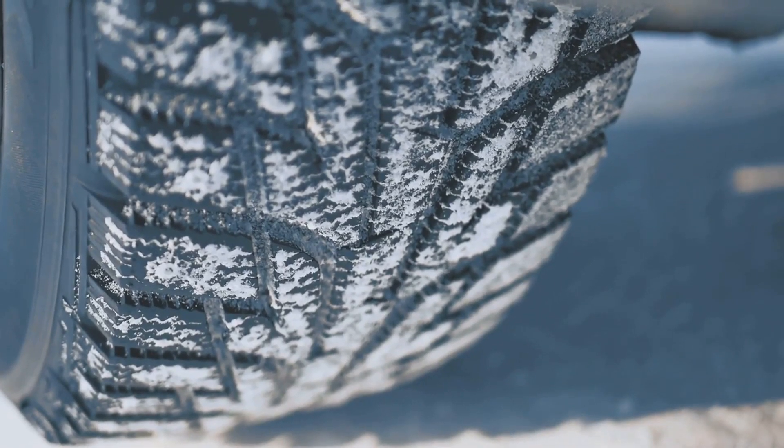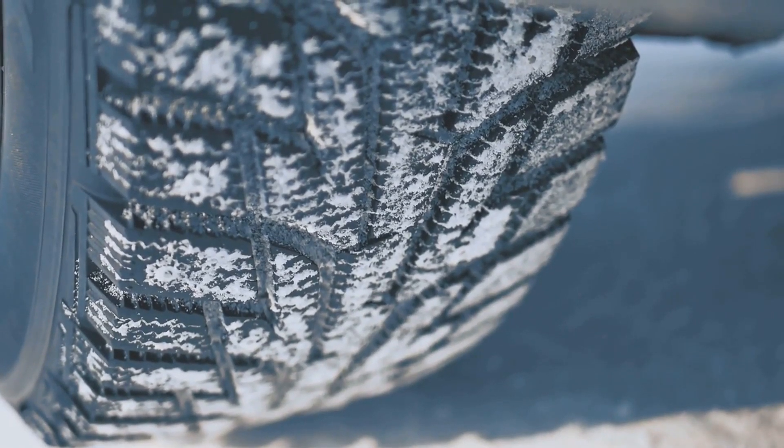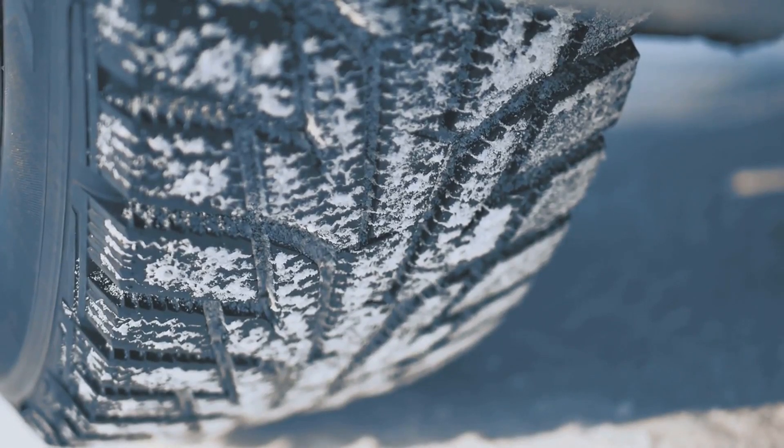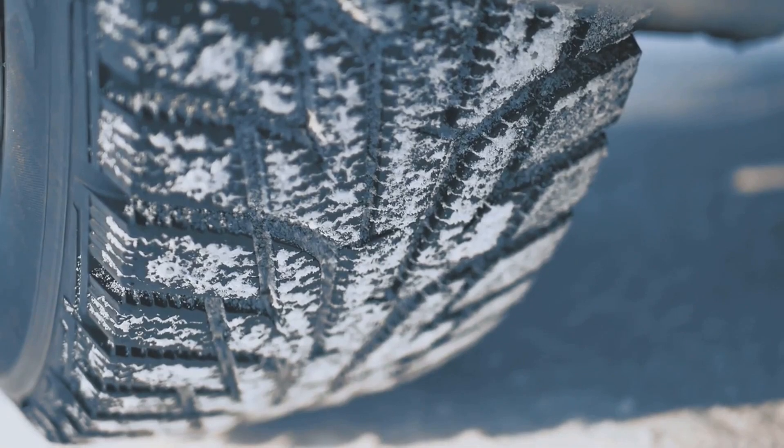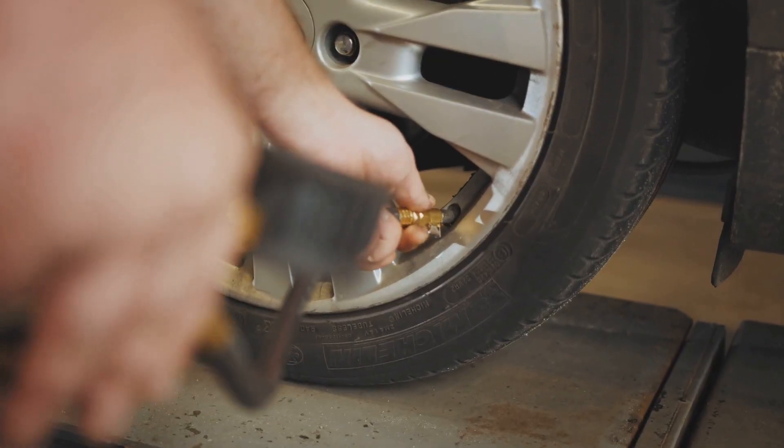Winter tires, also known as snow tires, are designed specifically for cold, snowy, and icy conditions. They're made with a special rubber compound that stays flexible in low temperatures, allowing them to maintain better contact with the road. This flexibility, combined with a unique tread design, enables them to bite into snow and ice, providing superior traction compared to regular all-season tires.